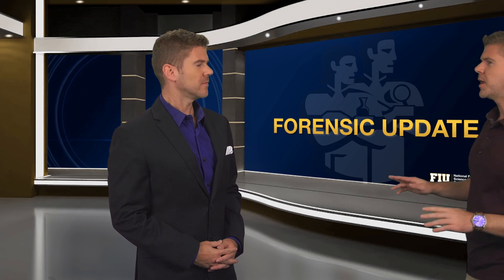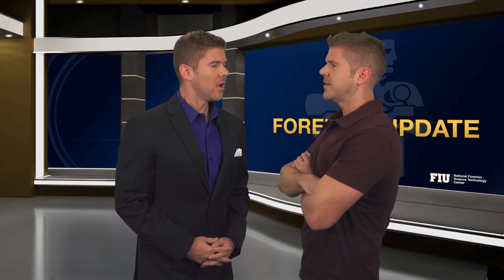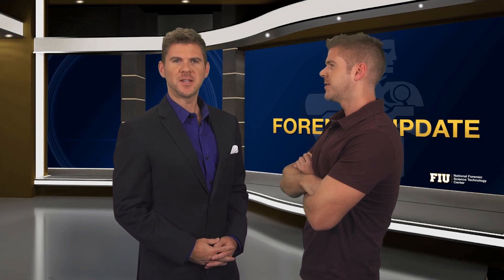Hello, and welcome to the Forensic Update— okay, time out. Who are you? Well, I'm Bill Duffin, and this is your Forensic Update. Why? Why are you talking like that?